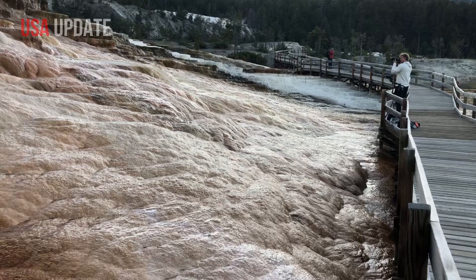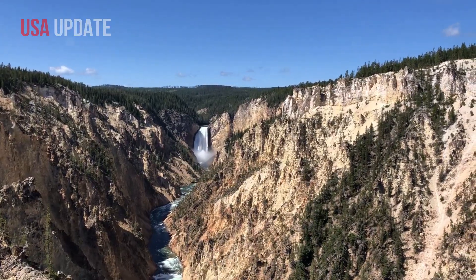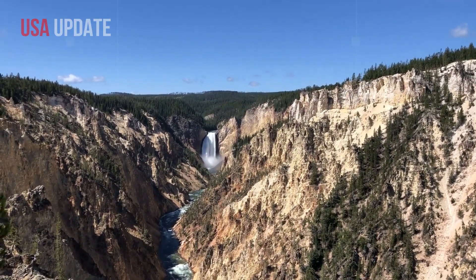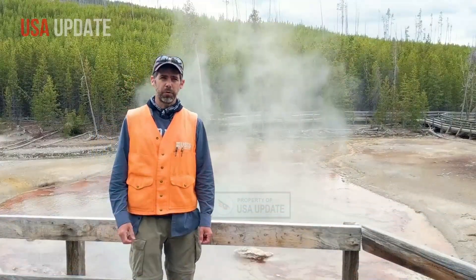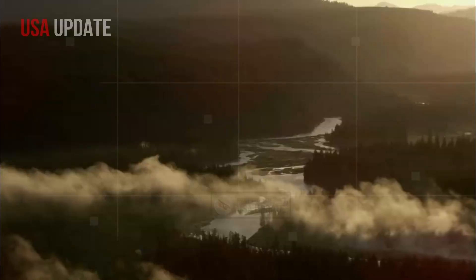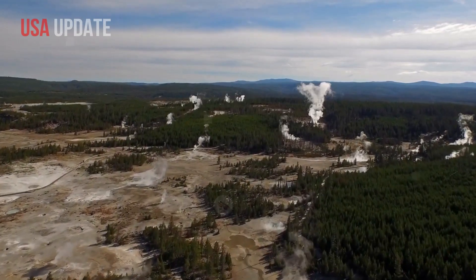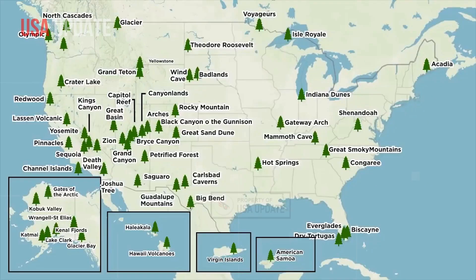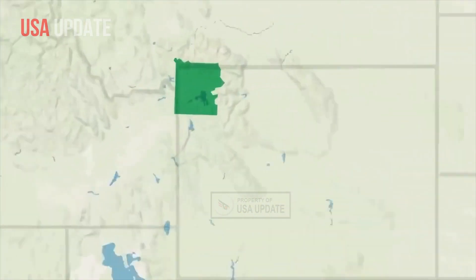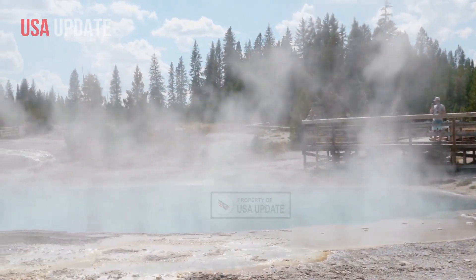But the exact nature of this magma reservoir and its potential for eruption remains a mystery. According to research published in the journal Nature, a volcanic eruption in Yellowstone National Park is unlikely because of the structure of the magma formation beneath it, and the focus of volcanic activity would shift to the northeast. Although there is a large amount of magma, it is not sufficiently connected.